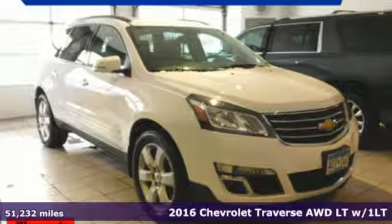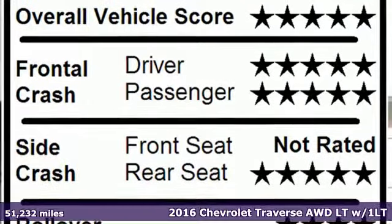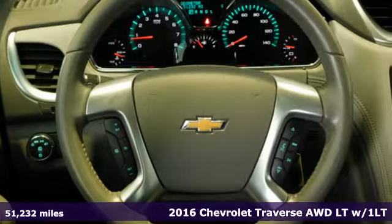Here's a 2016 Chevrolet Traverse. Chevrolet, 100 years of icons. It comes nicely equipped with features you'll love.